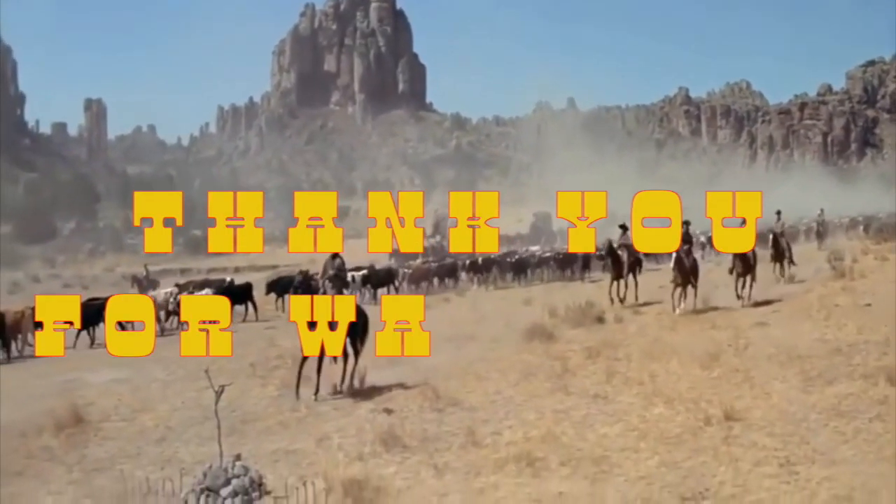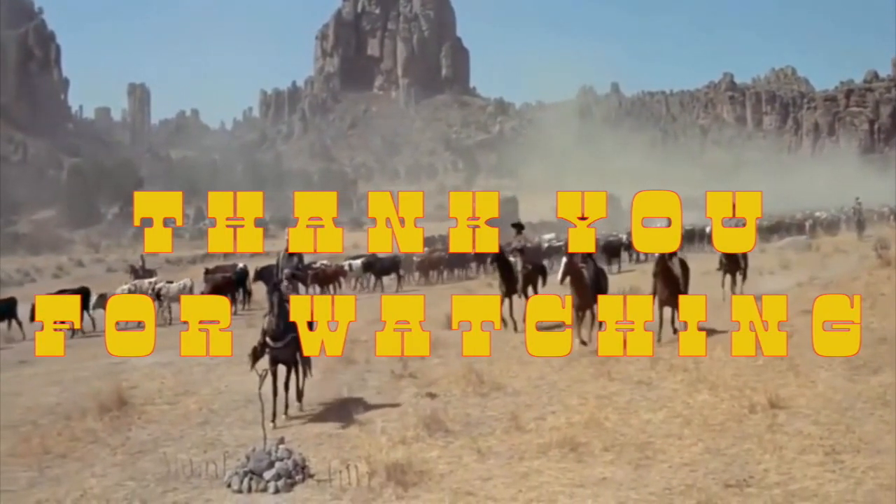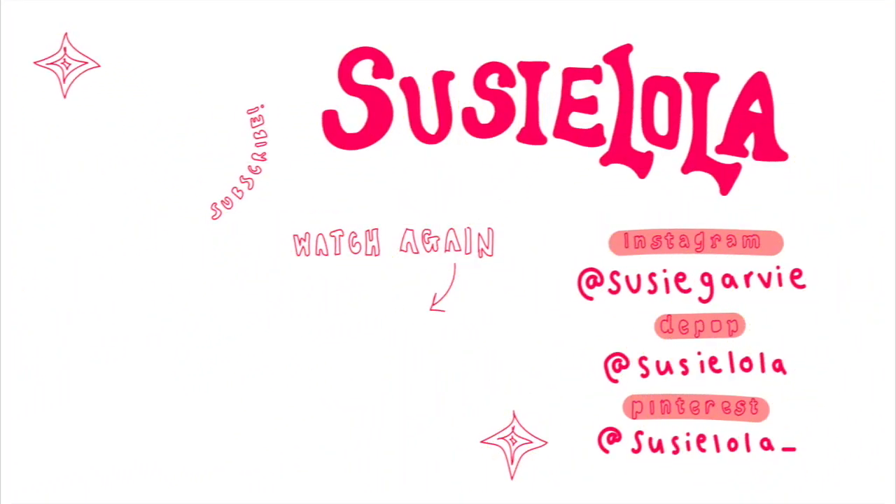Thank you guys so much for watching, I hope you enjoyed! Comment down below what your favourite outfit was and follow me on my social media to keep up with me.